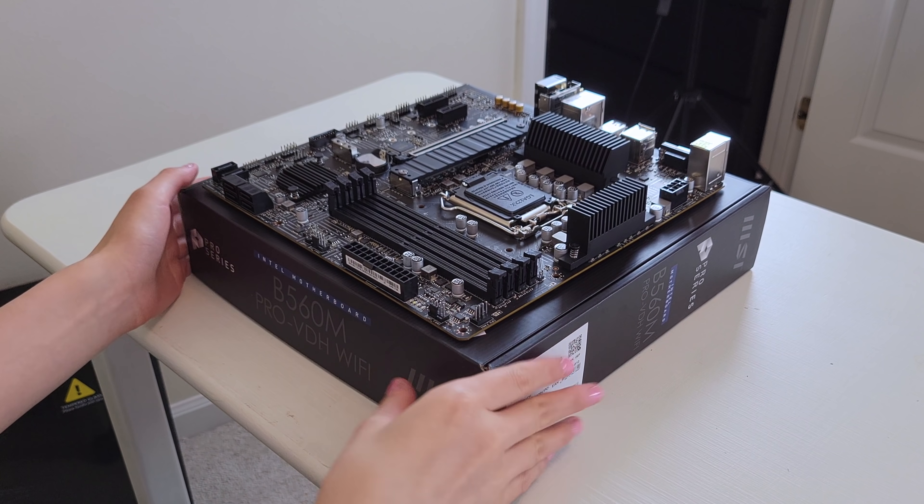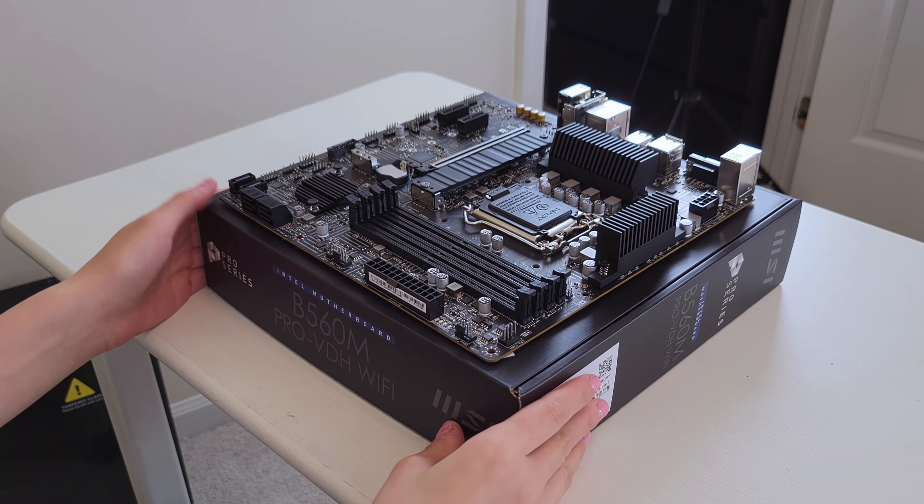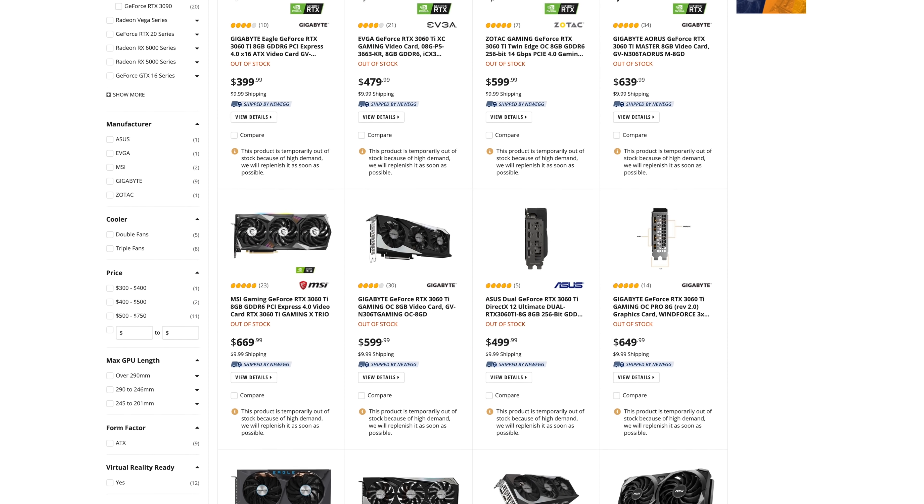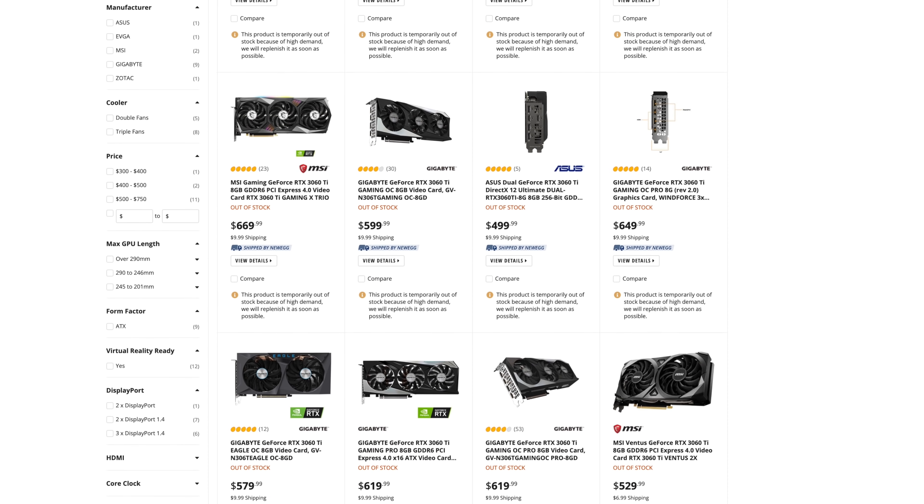As for the GPU, I really want to get the RTX 3060 Ti, but I've been trying to get it for the past few months with no luck — it's always out of stock. I think this GPU will be fantastic for playing games, even really heavy ones like Microsoft Flight Simulator, and it will also be super fast for rendering out videos, definitely much faster than my 16-inch MacBook Pro, which is already very fast. I really hope I can get it soon.